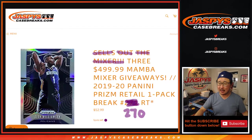Hi everyone, Joe for jazbeescasebreaks.com coming at you with a quick little filler pack break right here — 2019-2020 Panini Prism retail pack, so it's just a four-card break.